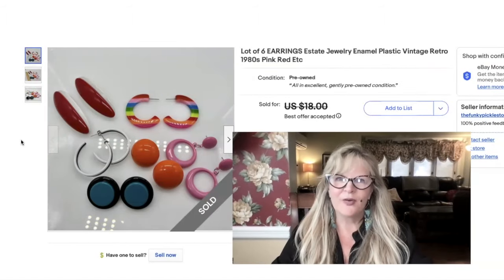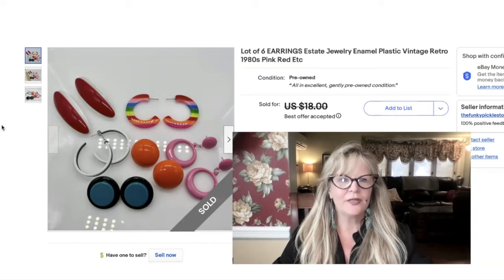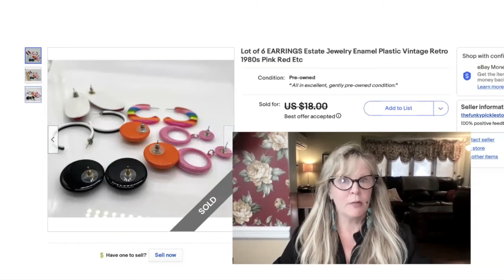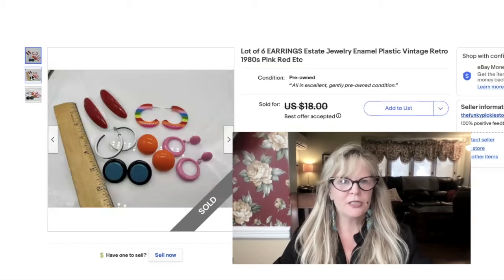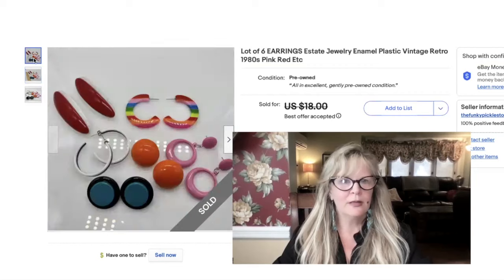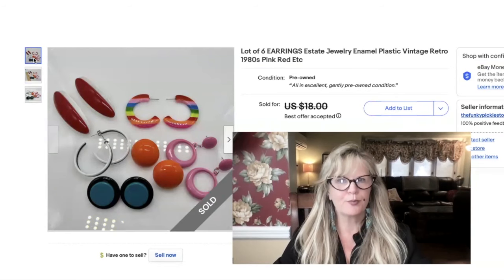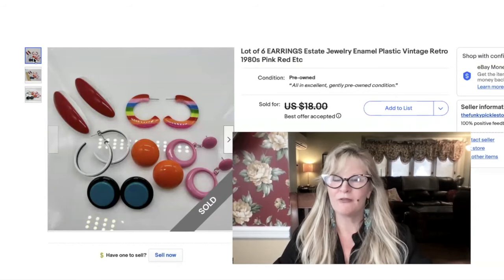Look at this fun lot of earrings — these are definitely 1980s or 1980s style. I got these out of a jewelry jar; I have been buying these jewelry jars for $10. I have made some real money on a few of them — the last couple were kind of junky, but that's the chance you take. I took a best offer on this whole lot — I think $15. Not bad for a $10 jewelry jar, and I'm sure I already made other money on that jewelry jar. So pure profit.